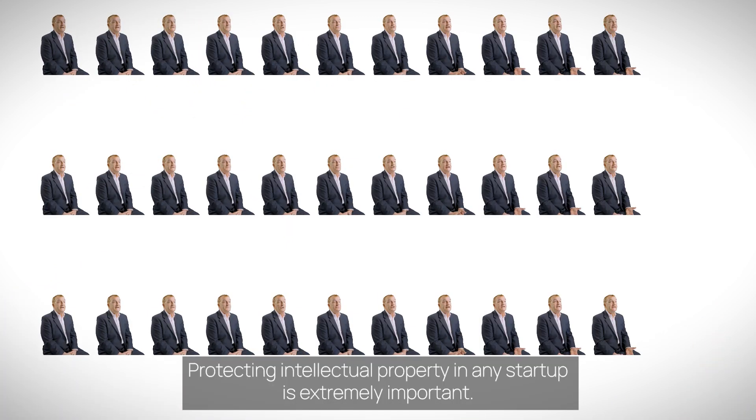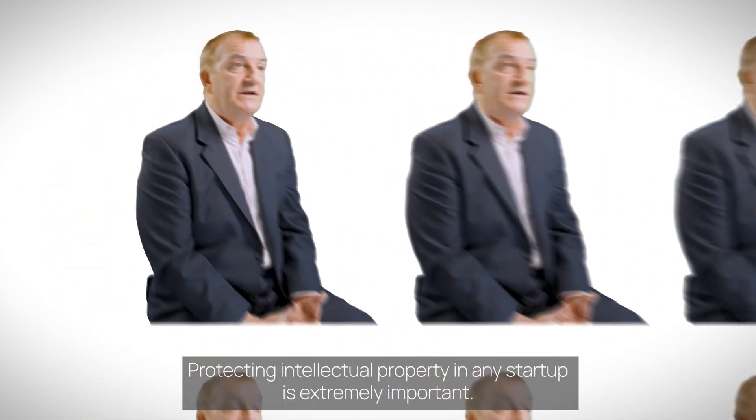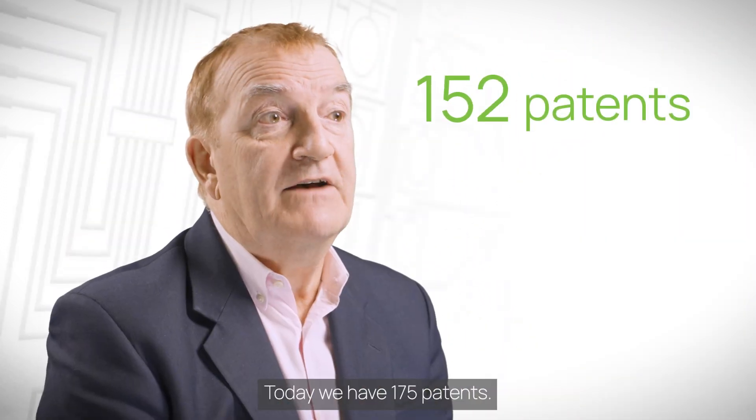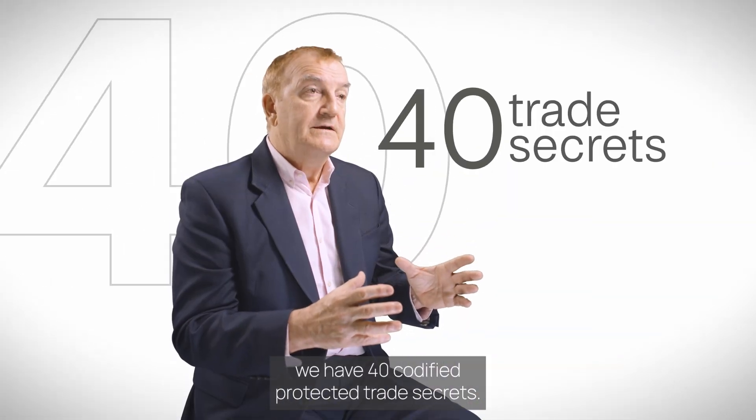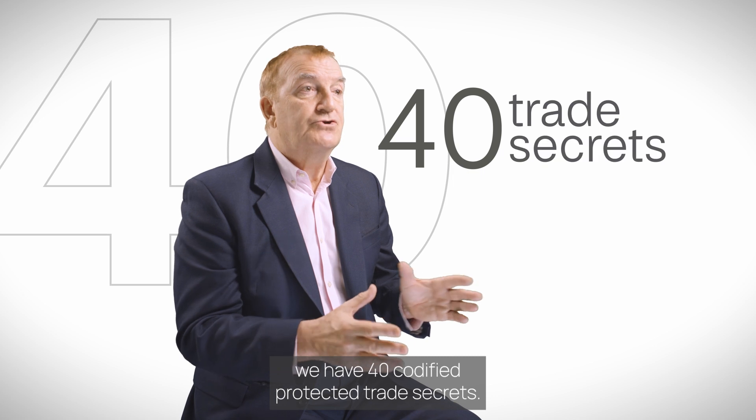Protecting intellectual property in any startup is extremely important. Today we have 175 patents. Much more importantly, we have 40 codified protected trade secrets.